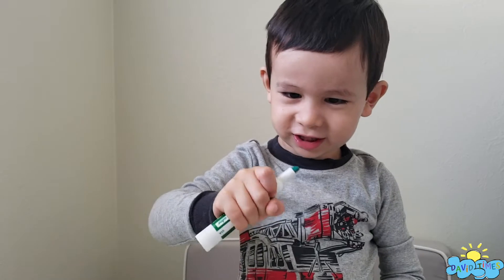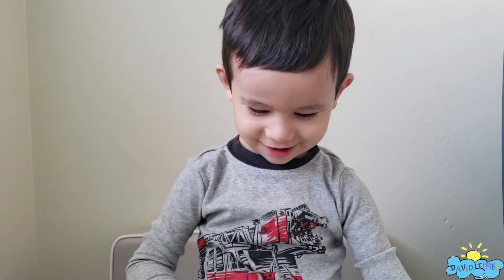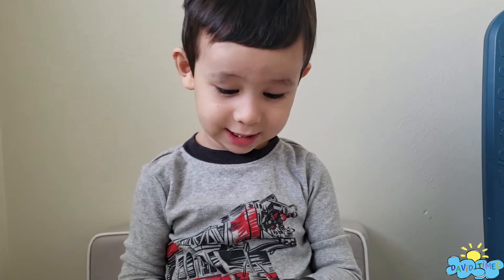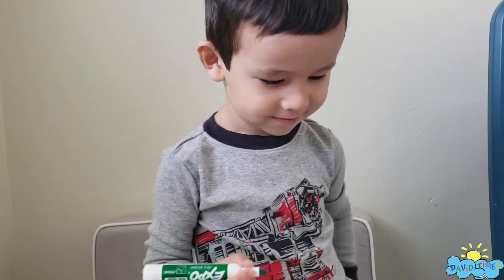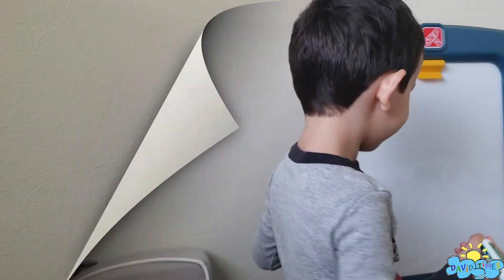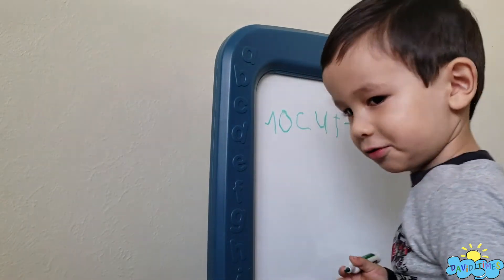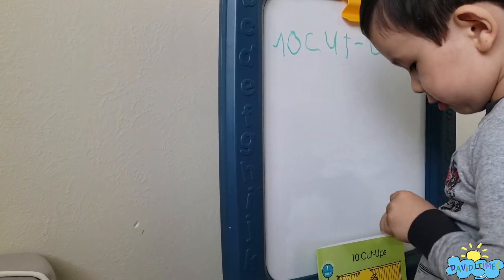I take it out. Now I'm going to make downer, downer. Put it over here. Close the cap, close.